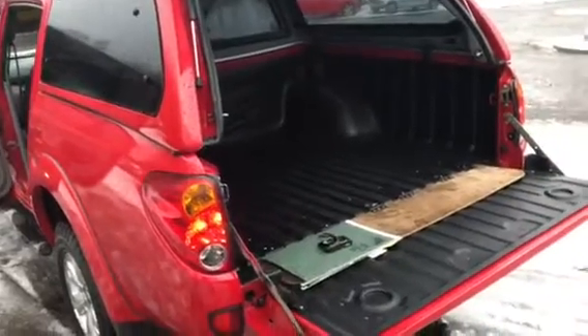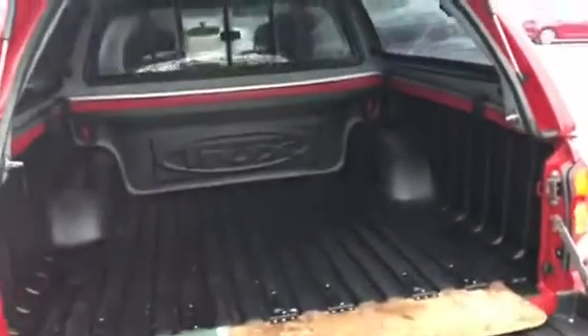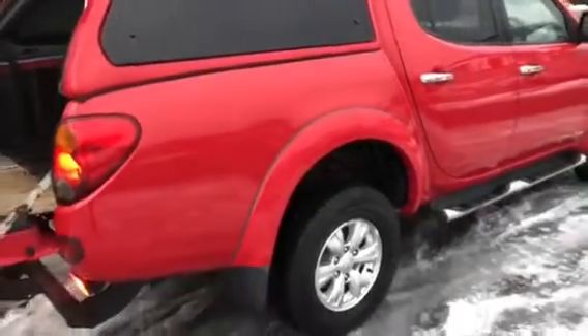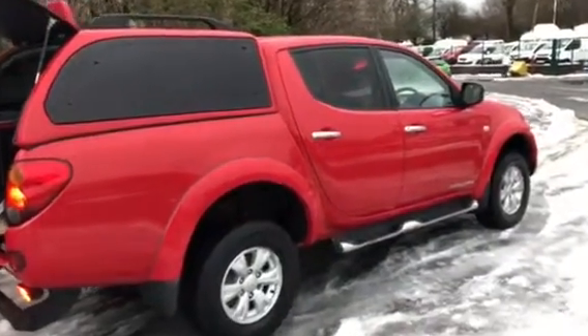2013, 63 plate, Aztec Red, with the canopy in the back — that's an option — the canopy along with the load liner. That's just our file in the back there, please ignore that. A glazed canopy, one owner, full service history, all the keys are there. The Mitsubishi alloy wheels, tool bar on the back, side running bars, and a very, very handsome looking motor it is too.